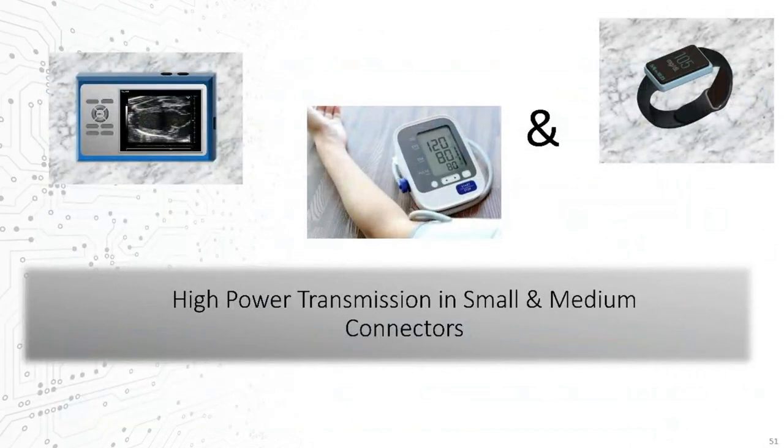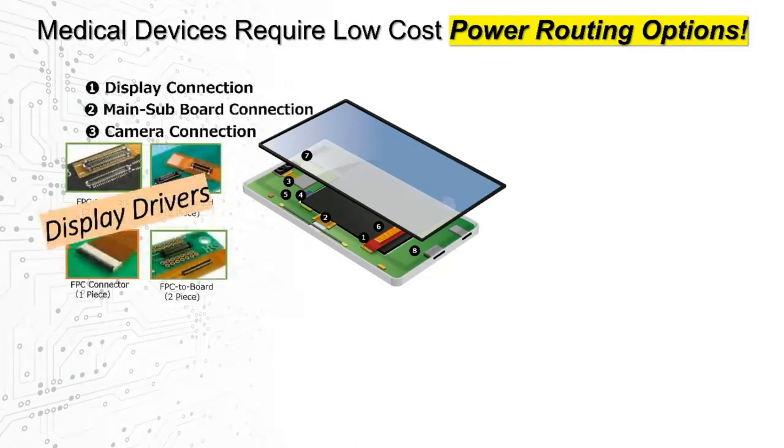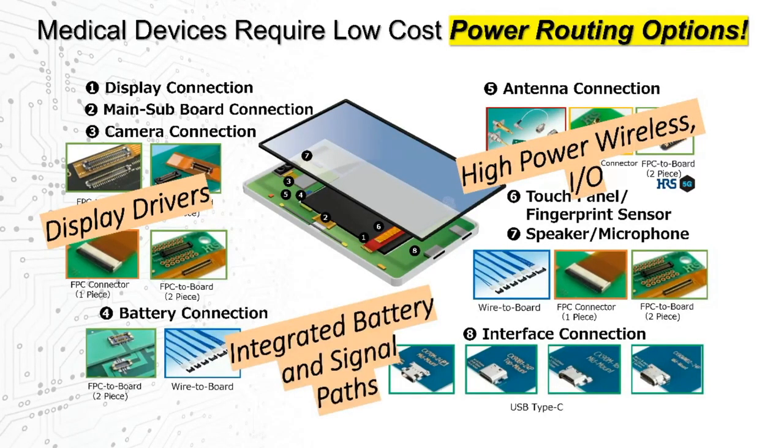Another design trend we're seeing more and more demand for is the need to handle increasing power or current levels, not only in the medium-sized consumer medical devices but even for many of the smaller wearable solutions. The need for increased power or current is due directly to more power-hungry design elements such as high-resolution displays, cameras, or other subsystems, advanced wireless radios and supporting circuitry, and the battery lines themselves between the power supply and these systems.